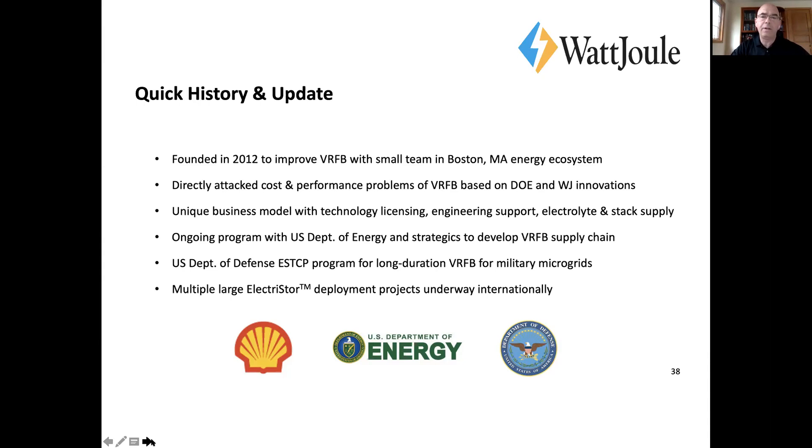Our business model is a bit different than the other folks you've heard from — Matt and Salvatore and their companies — and I'll get into that in a little while. We have ongoing programs with the U.S. Department of Energy and the U.S. Department of Defense. The DOE is pushing money into flow battery manufacturing. The level of activity is way up on inquiries and engagements ever since the new administration moved in, pushing really big chunks of investment into clean energy.